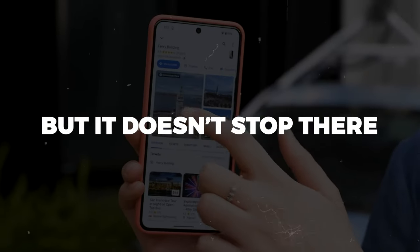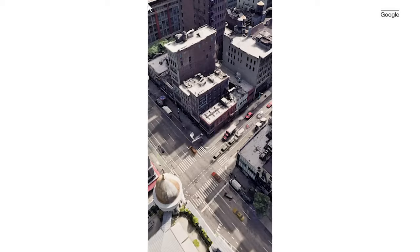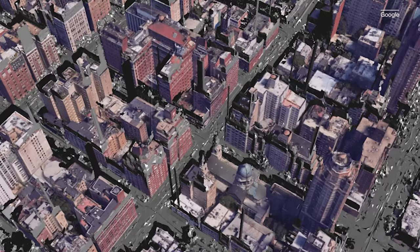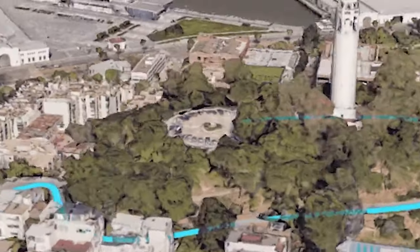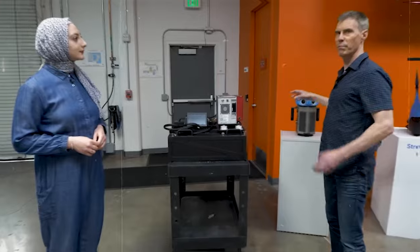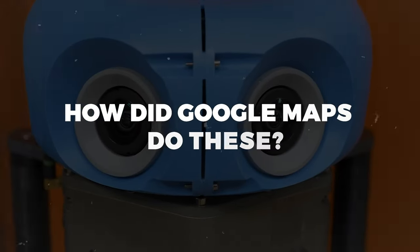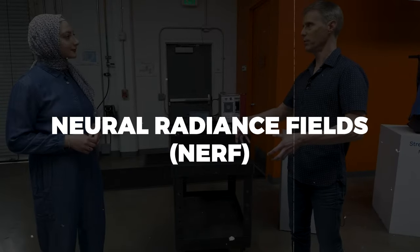Immersive View goes beyond mere sightseeing. It equips you with vital information such as current weather conditions, real-time traffic updates, and even how crowded a place is. Plus, with the nifty time slider feature, you can witness how a location transforms throughout the day.